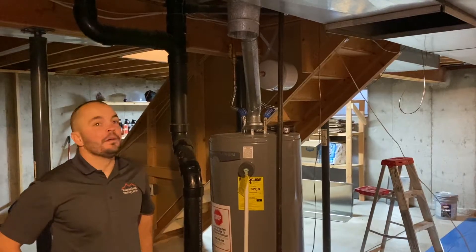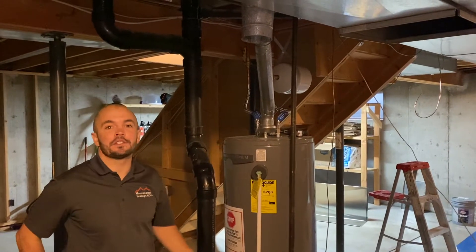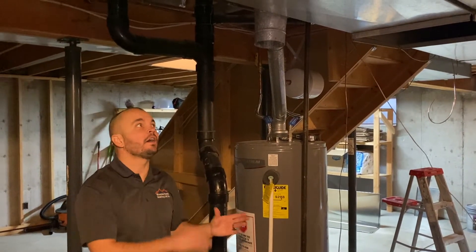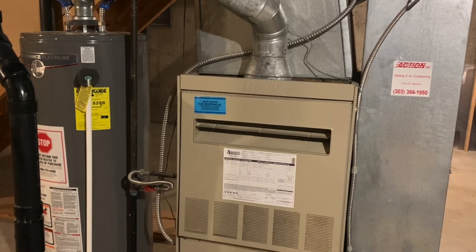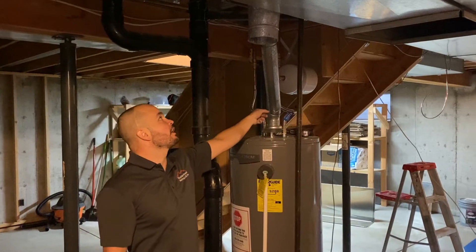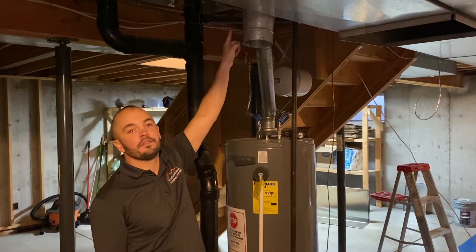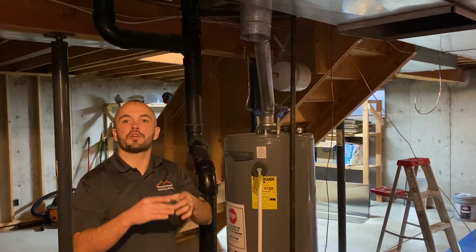When installing a high efficiency furnace, one of the biggest differences homeowners need to know is how it's vented — how you take that exhaust gas and get it out of the house. We've already removed the old furnace, but with standard efficiency equipment, you're going to have flue gases that are really hot going up through the flue chase, and you'll usually see a flue stack and a collar that penetrate through the roof.